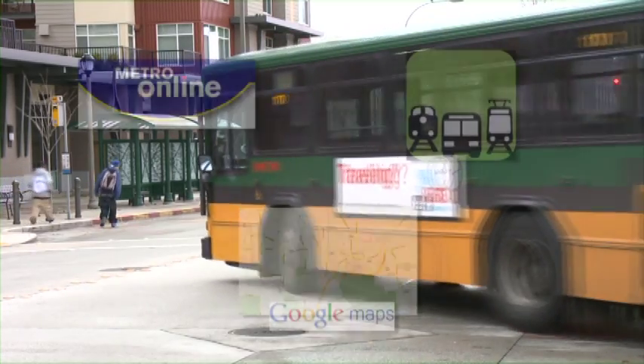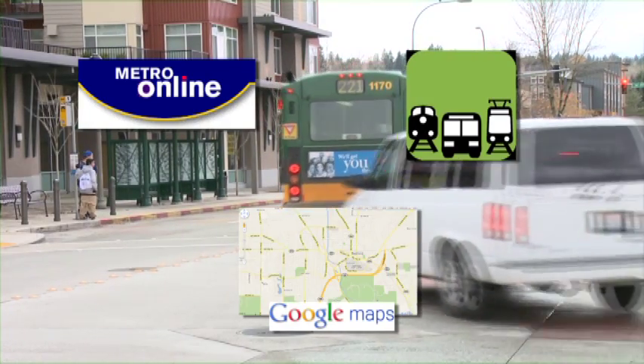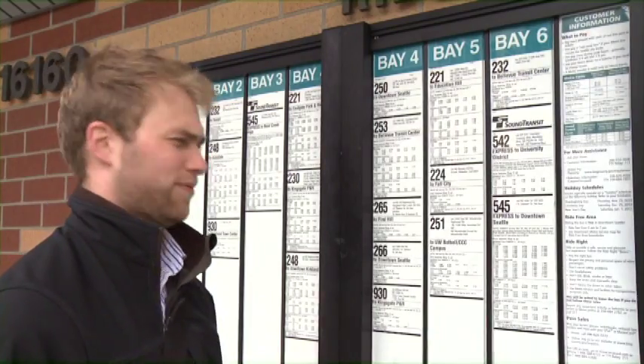So, with tools like Metro's online trip planner, OneBusAway, or even Google Maps, there is a world of information available on the go, freeing you to get out and explore.